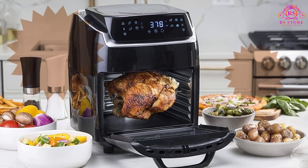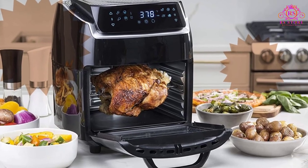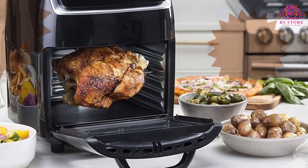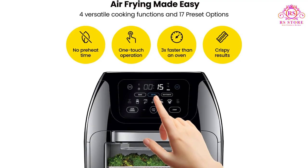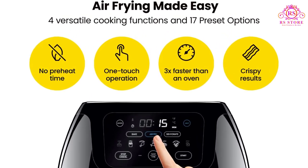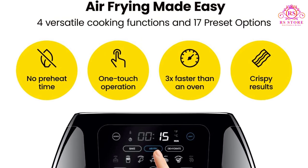Rest easy knowing that the Chefman Multifunctional Digital Air Fryer Plus Rotisserie Plus Dehydrator is CETL-approved, boasting advanced safety technology for long-lasting durability. With a one-year assurance provided by Chefman, it's a trustworthy addition to your kitchen.